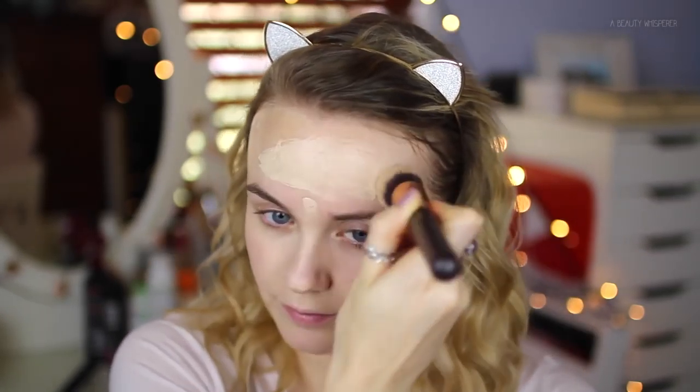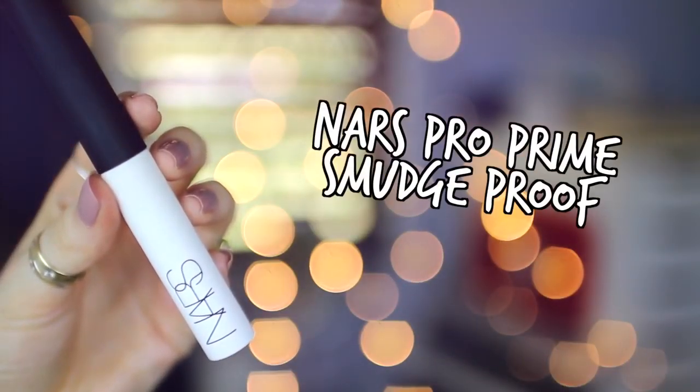I've got my Zoeva 102 Silk Finish Kabuki brush. I hate foundation on my lips so I have a bag of baby wipes — baby wipes are amazing, guys. I go to prime my eyes with my NARS Smudge Proof Eyeshadow Base. This is one thing I never ever skip. I like to prime my eyes before I do my concealer underneath, because if a little bit of concealer gets onto my eye before I've primed it, it disrupts my eyeshadow and it creases quicker.